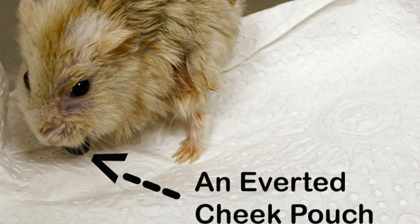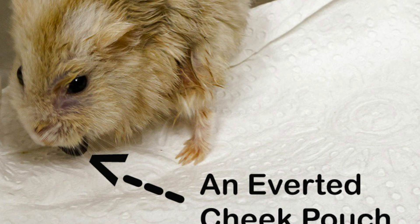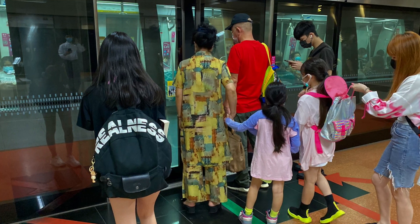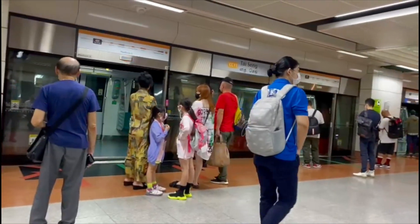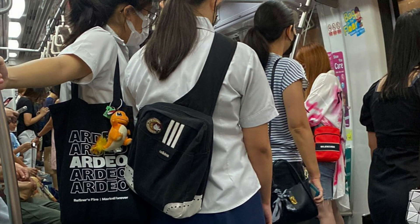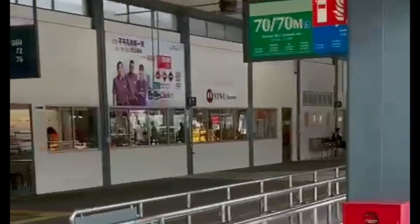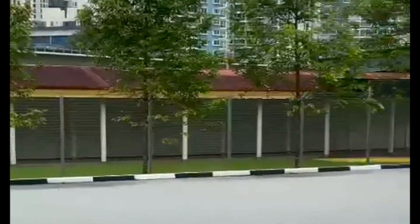This dwarf hamster with an inverted cheek pouch lives in Singapore, which has around 6 million people as of October 2022. Singapore is a city-state with a good network of subway stations called MRT stations, well located next to bus stations. Most people take the subway and bus to work or to shop, as cars are very expensive here. This is Yochukang Bus Interchange, located beside Yochukang MRT station, which serves as a bus terminal for 8 different types of buses.